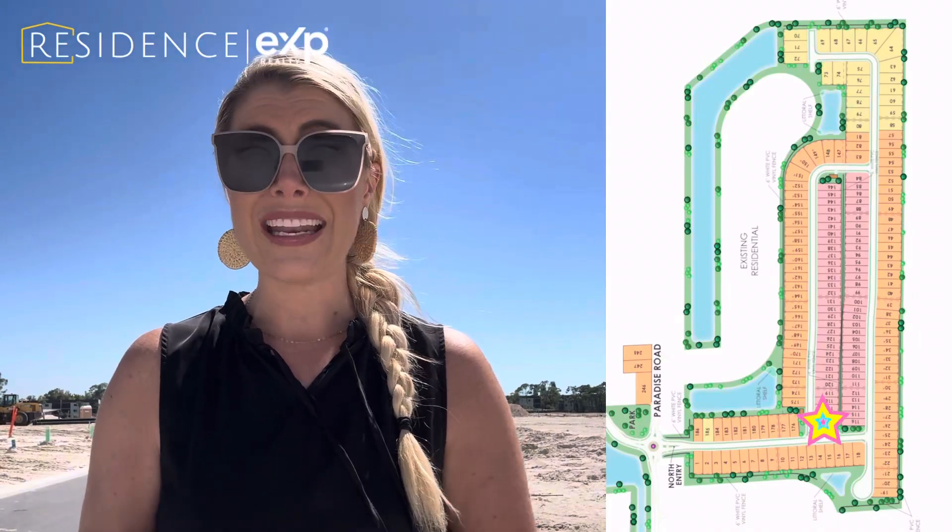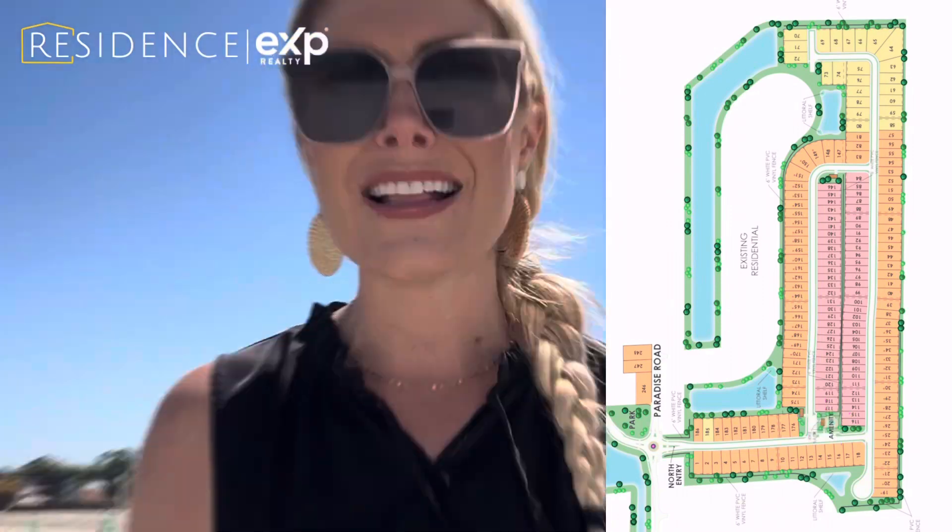Another question people are asking is: where are the community amenities? In my previous video, I mentioned that Pulte chose to keep the community amenities quite basic with just a community pool, because there is so much to offer right here in the surrounding area of Bonita Springs. The community pool will be located in the north phase. If you would like a copy of the sitemap that I've shown on the screen, I would be happy to send you a copy, and we can talk about which lots are available that fit the floor plan you're looking for.